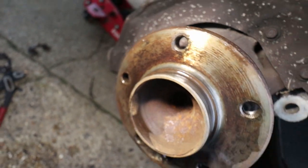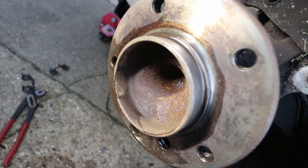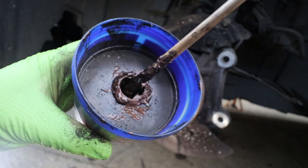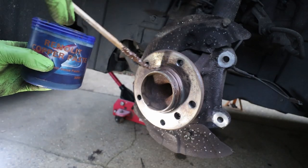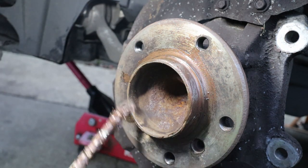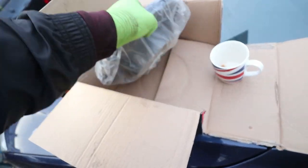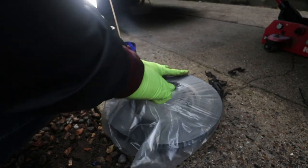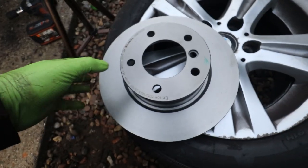There we go — much cleaner. There was a lot of rust on this one, especially around the hub. All clean now. I've had this tub of copper paste for years — my dad gave it to me. I use a little paint brush to apply it, just smearing it all around the outside where the hub meets the disc, and also where the wheel goes on, and a bit on the face itself.